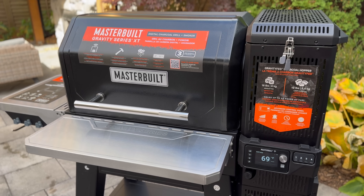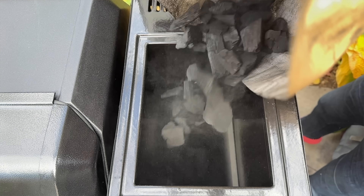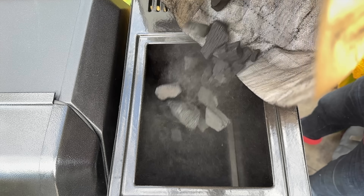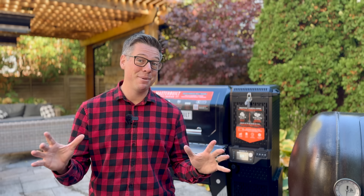Instead, they want to skip right to the good part — and I can't blame them. Because if you can get amazing barbecue and take advantage of modern-day convenience features like the XT promises to make possible, it's no wonder grills like this are at the top of the shopping list for most normal people.